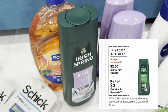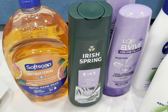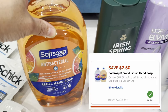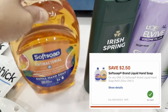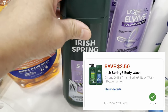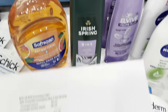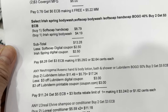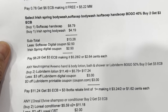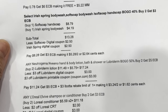The select Iris Spring body wash and Soft Soap hand soap deal is buy one get one 40% off — when you buy two you get a three-dollar Extra Bucks reward. Soft Soap hand soap is $8.79 with a $2.50 digital coupon, and the Iris Spring body wash (the 40%-off item) is $4.19 with a $2.50 digital coupon. My note: two items totaled $13.28, less the $2.50 Soft Soap digital coupon and $2.50 Iris Spring digital coupon. I paid $8.28, got my three-dollar Extra Bucks reward, making it $5.28 for two or $2.64 each.